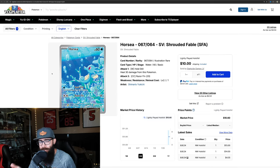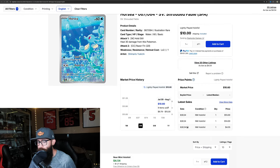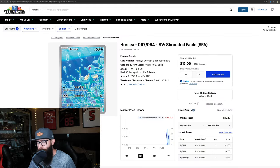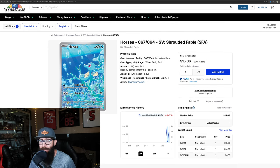But the Horsea — I do think — is another interesting card for me. Gen 1 Pokemon. Super adorable. They have the Kingdra promo, so it kind of goes with that. We have $15 down to $13, now back up to $15. I do think that this card could have some room to go as well, just because it's super adorable. Great looking Pokemon there.